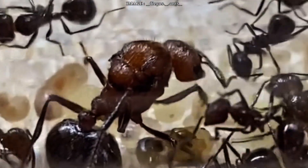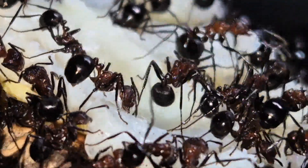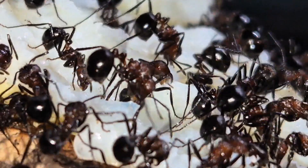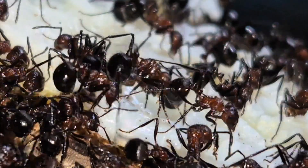Hey Mermico team! Today I want to talk to you about a truly striking species. If you're looking for a colony that's active, powerful, fast, a bit brutal, but incredibly fascinating to watch, then Mermicaria brunea is definitely for you.